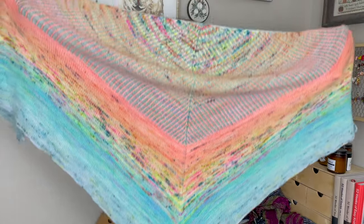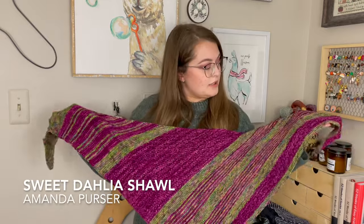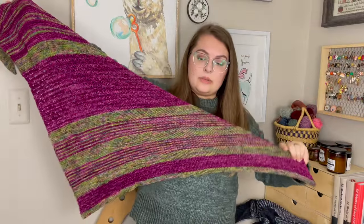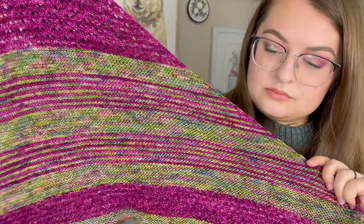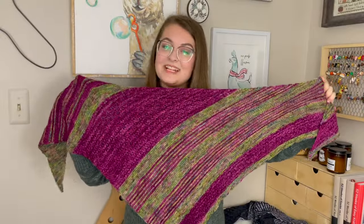This here was another design of mine — the Sweet Dahlia shawl, knit out of Sugar Plum Circus yarn. I cannot remember the colorways, but it's just a smaller shawl, nice and cozy. It's mostly garter with a little bit of simple lace and some striping. Nothing crazy, but pretty.